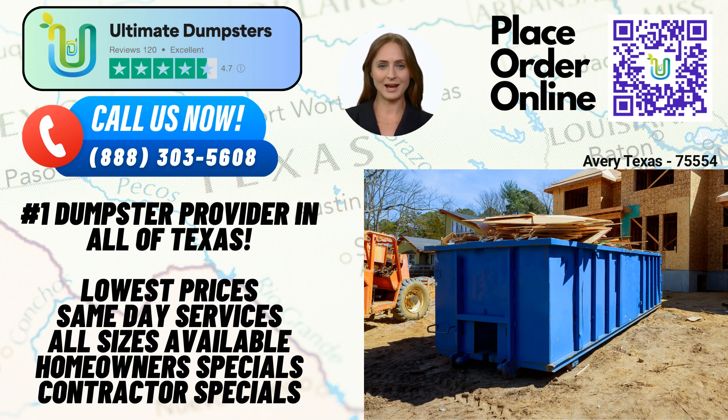For larger-scale jobs, our 20-yard, 30-yard, and 40-yard dumpsters provide ample space to handle construction debris, demolition waste, or even yard waste removal.